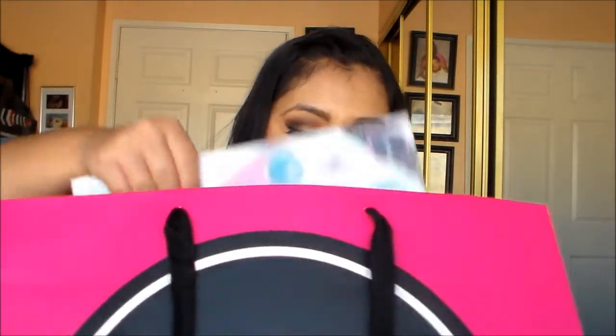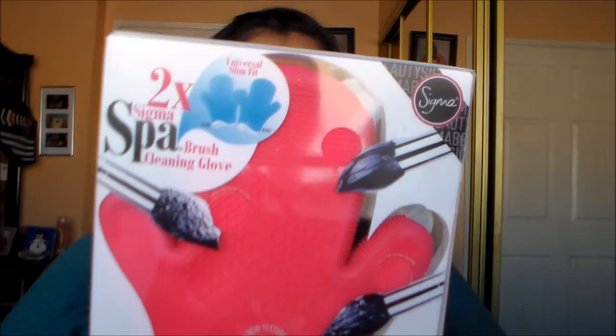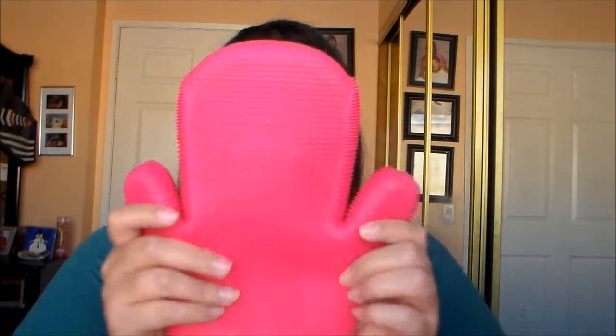Next I went to Sigma — so cute. All I got there was their 2x Sigma Spa Glove, which is a necessity. It's so hard to deep clean brushes, so I'm so excited to finally have this glove.